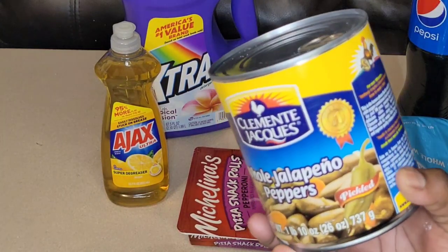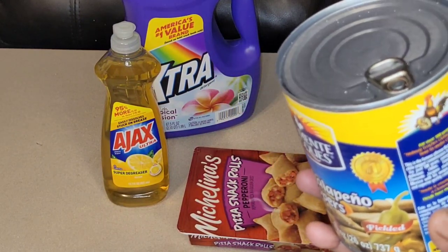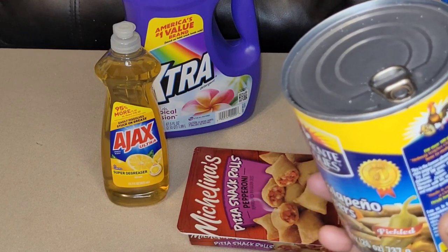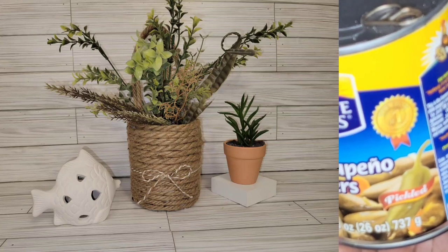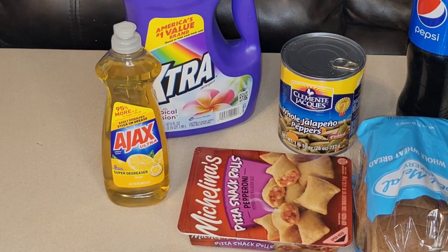I saved the can from the jalapeños and did a nice DIY with it — I'll insert a picture of that. You can keep these cans because they're great for DIYs. If you're new here and didn't know, I do a lot of DIYs on a budget that look high-end, mostly Dollar Tree and Dollar General finds. So you might want to consider joining the family — subscribe and hit that bell so you don't miss out.